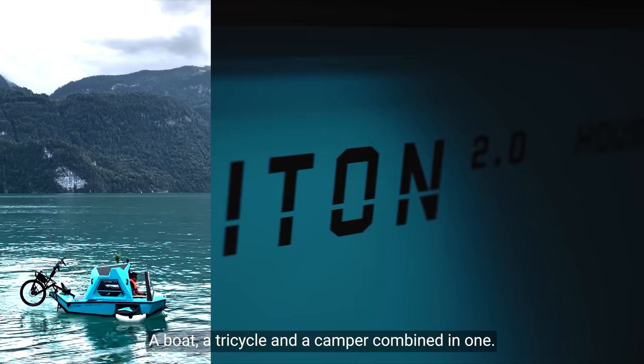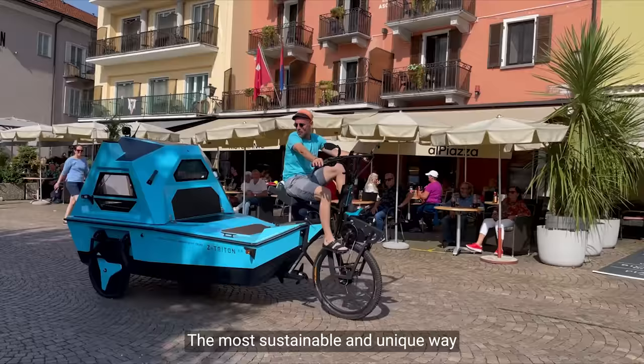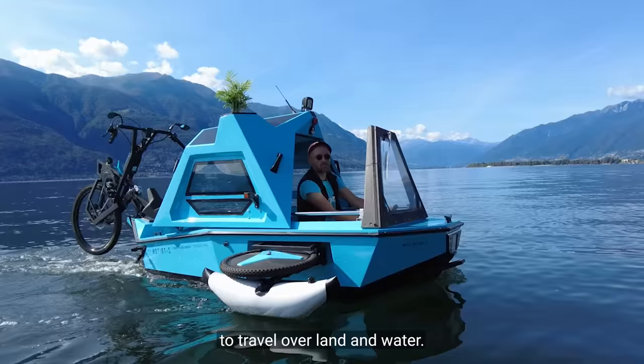This is the future. This is Z-Tridon — a boat, a tricycle and a camper combined in one. The most sustainable and unique way to travel over land and water.